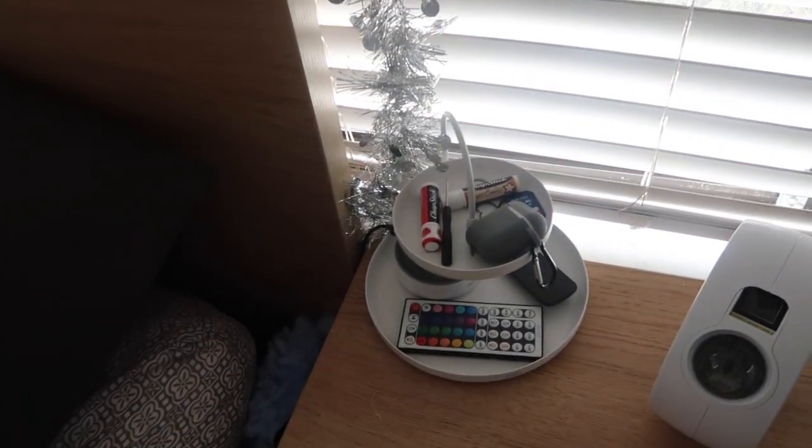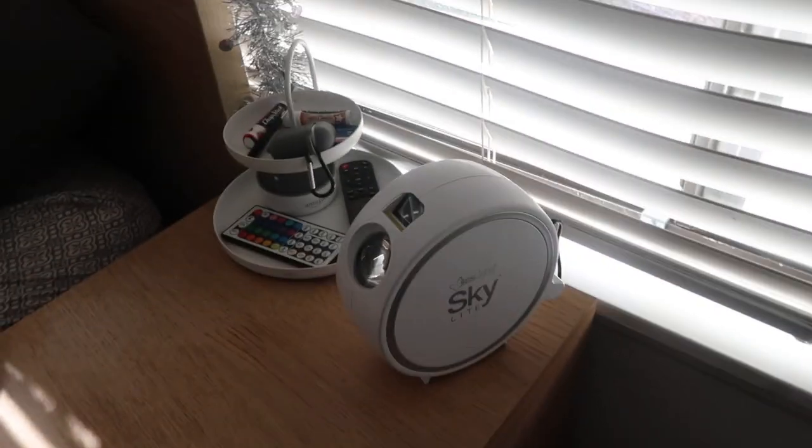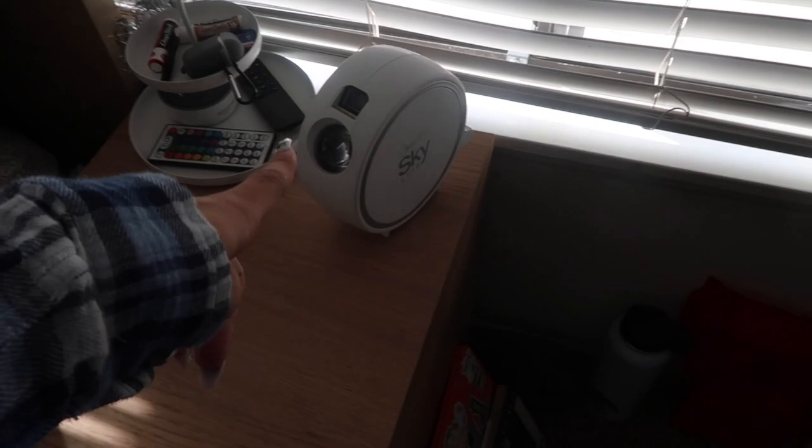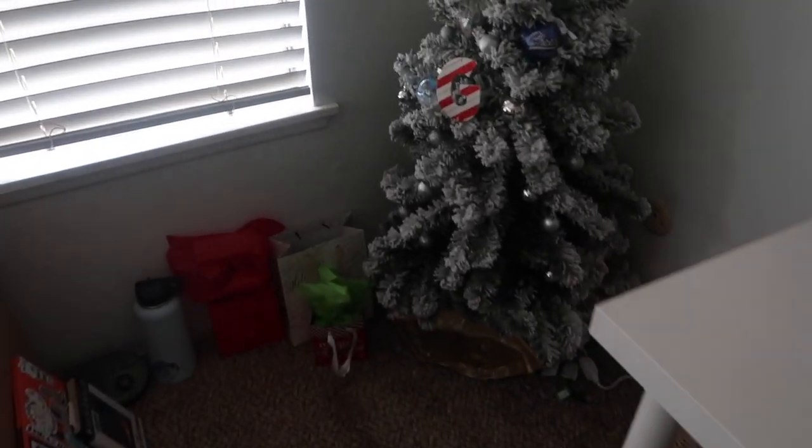I have a clock, and this little white thing is from Marshall's as well with a bunch of little things inside. I have my Skylight, which you'll see in the second part of this video — it projects stars onto my ceiling, it's super cool, I'll link it down below. Then we have my favorite part at the moment: my Christmas tree. You'll see it all lit up in the second part as well.